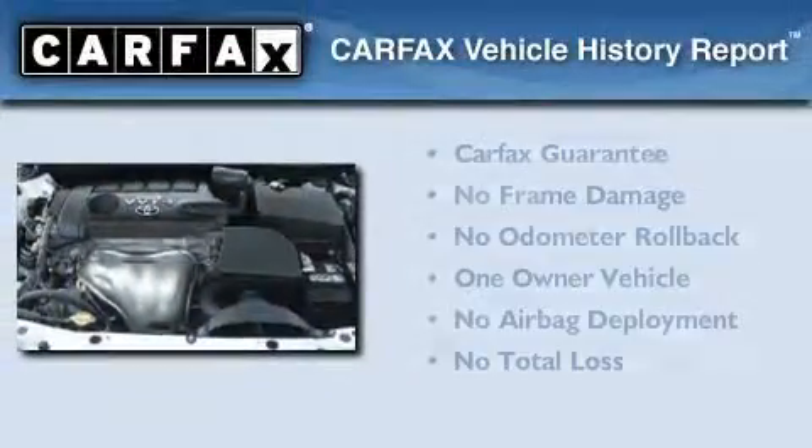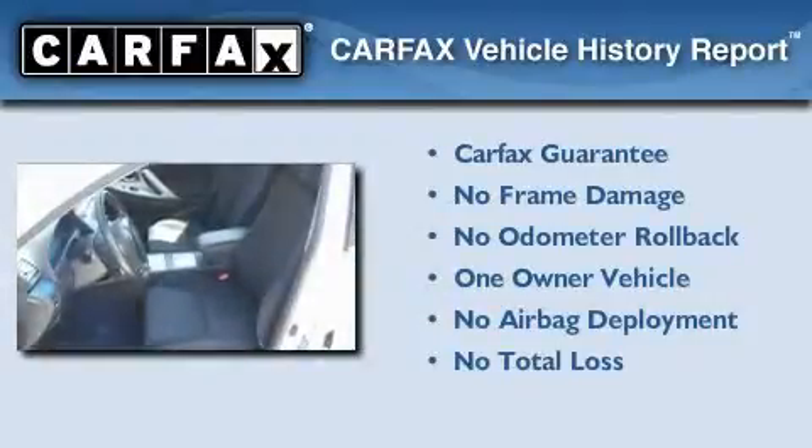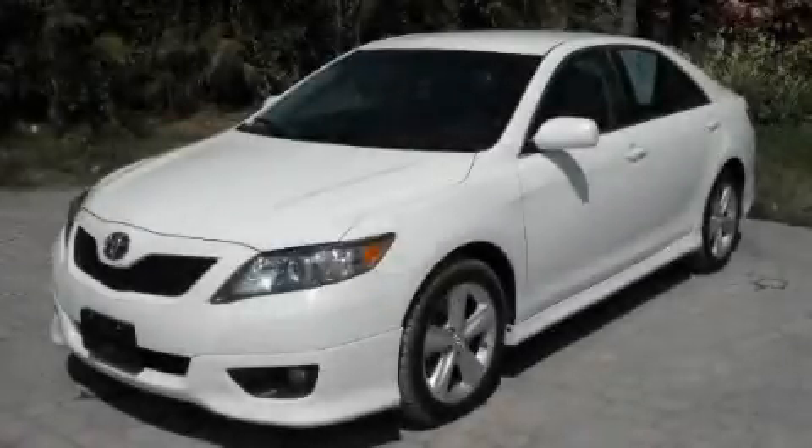This sedan has had only one owner and it qualifies for the Carfax buyback guarantee. Stop by today and test drive this automobile for yourself.